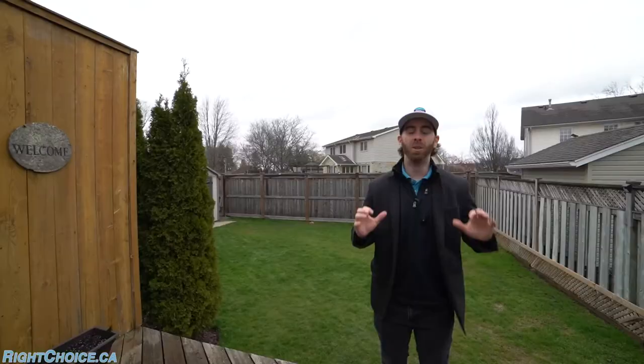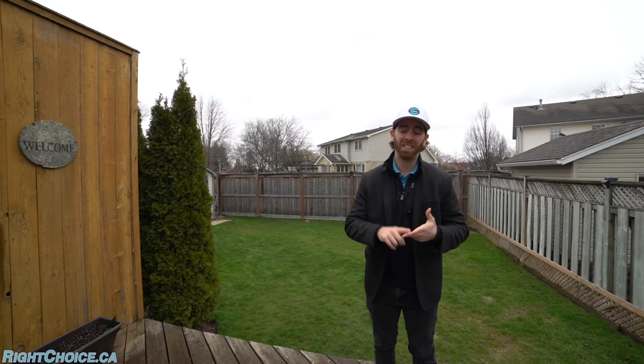If you love this property and want more information, call me, text me, slide into my DMs, and we'll book you a private showing today.